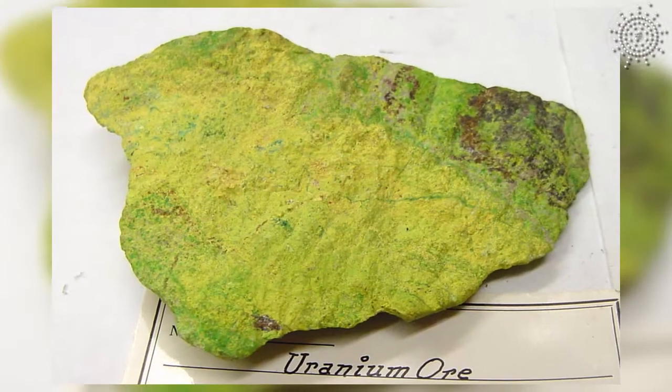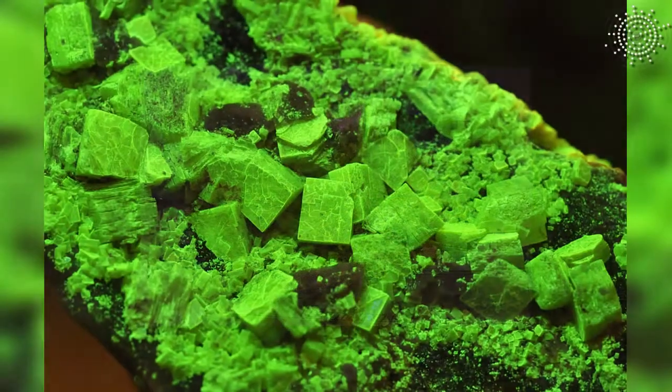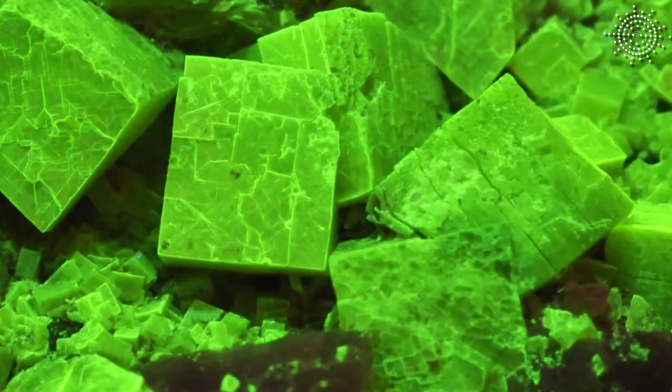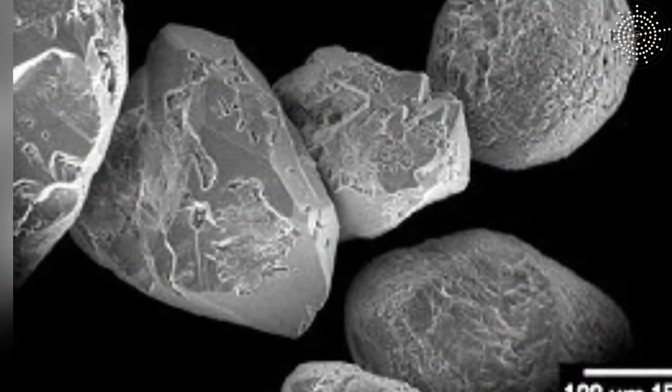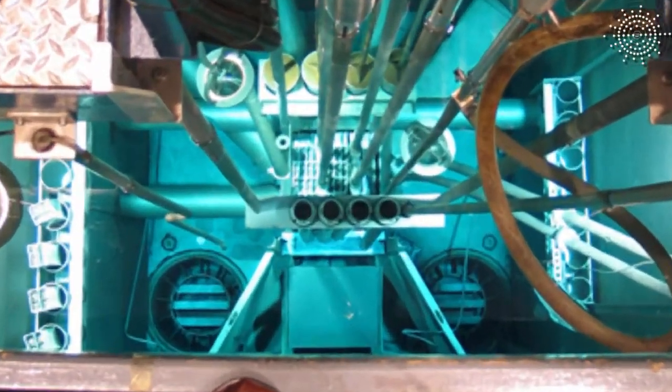It is formed in nature by decay of uranium and thorium. One ton of the naturally occurring uranium ore, altanite, contains approximately 0.2 mg of actinium — barely the size of a grain of sand. But it is much easier to obtain it in milligram amounts from nuclear reactors, by neutron irradiation of the element radium.